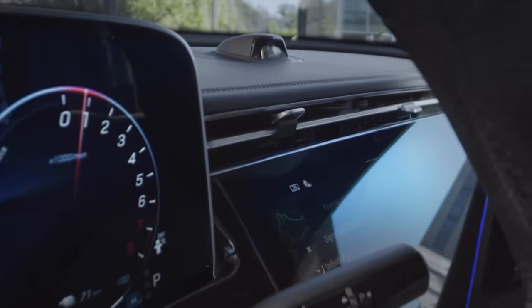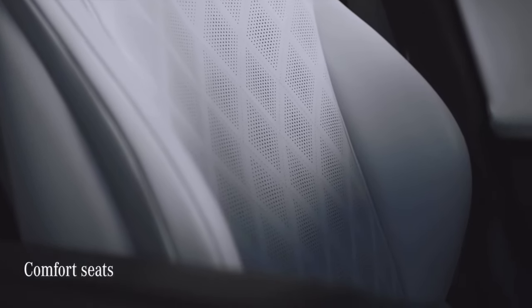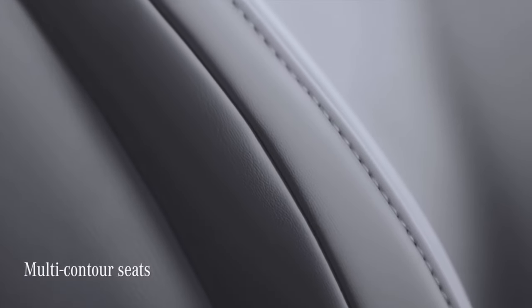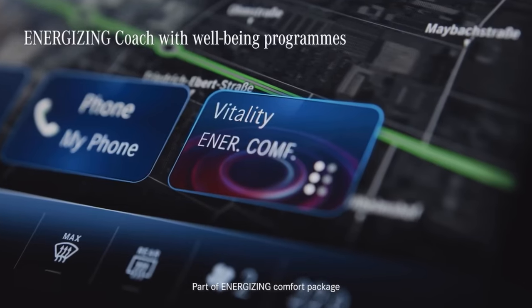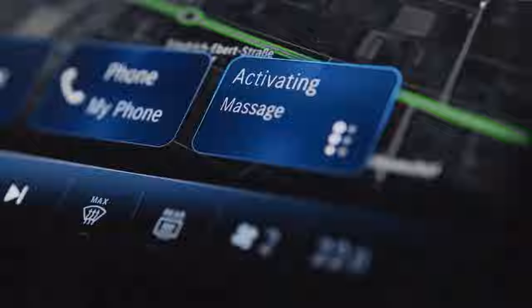The E-Class is available with two different types of seats — sport seats and comfort seats. Both come with a huge range of adjustment, including automated lumbar support and lateral support, and even gap-free seat cushion depth adjustment. The car's multi-contour seats offer fully electric seat adjustment with memory function and a massage function for driver and front passenger. The energizing package provides a range of features to make your journey even better — the energizing coach can recommend a suitable wellness program based on vehicle information and your vital data.